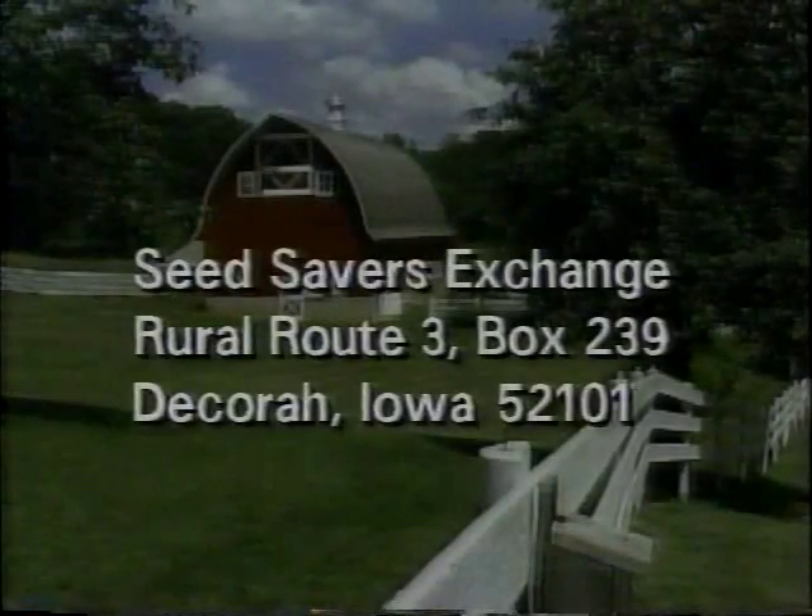I want to thank you so much for taking us through, Kent. And listen — are you going to invite me when you have your next barn dance? Certainly! It's wonderful having you here. If you would like more information on Seed Savers Exchange, just write to them at Decorah, Iowa.